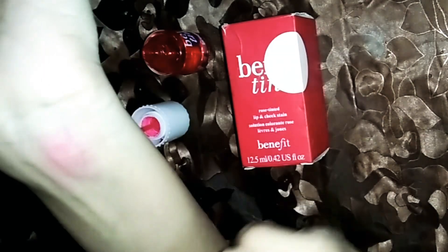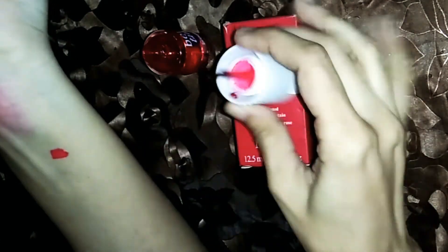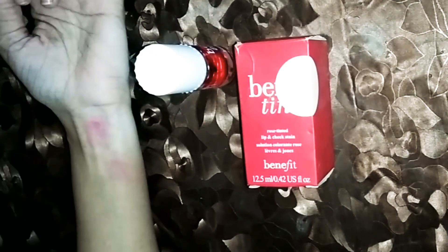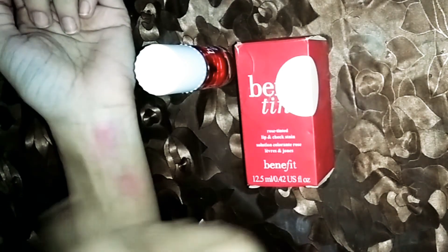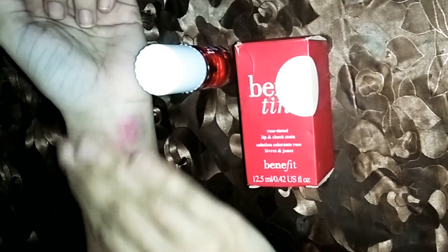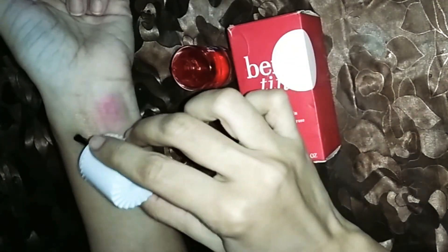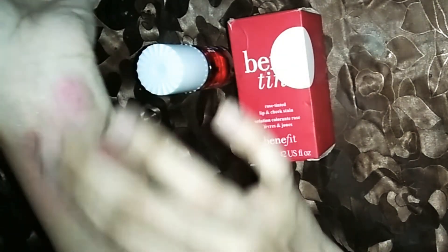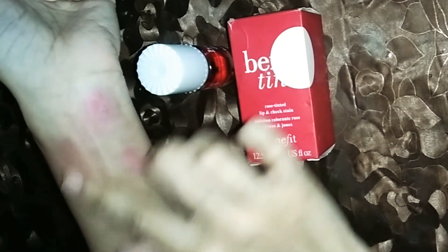If you use it on the face, it will stain on the face. This is the way you put it on the face — just blend it on the face. You have to merge it very quickly. It doesn't feel heavy; it is still a stain finish.